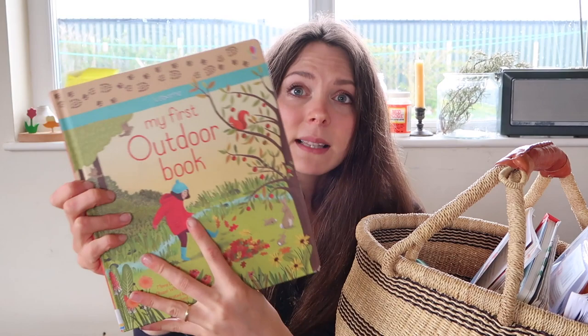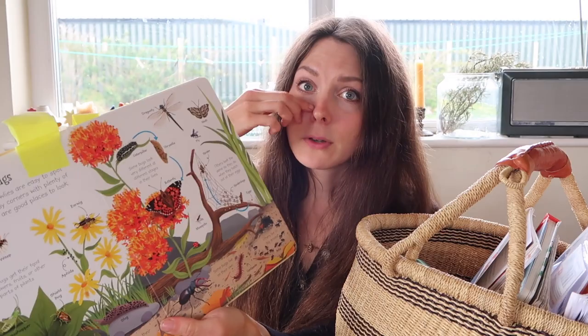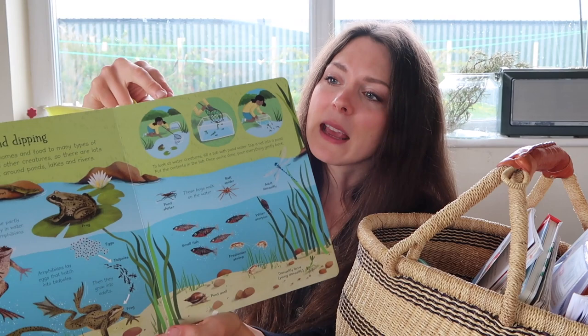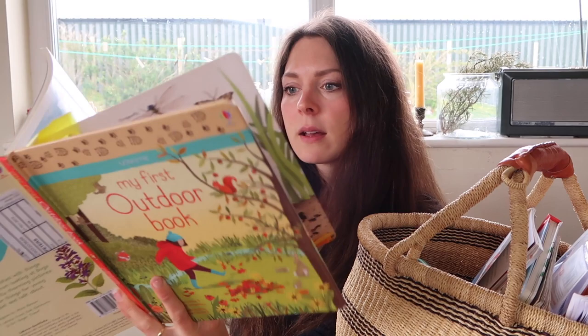I've also got our lovely Usborne My First Outdoor Book. I've had this in our basket for quite a while. It's a beautiful hardback with chunky pages and loosely covers a lot of different subjects, so it's quite handy for young toddlers. I've got the bugs page marked — it has information about a broad range of insects. There's also a section on the beach which has objects you might find beachcombing, and those pages are always really interesting to my children.